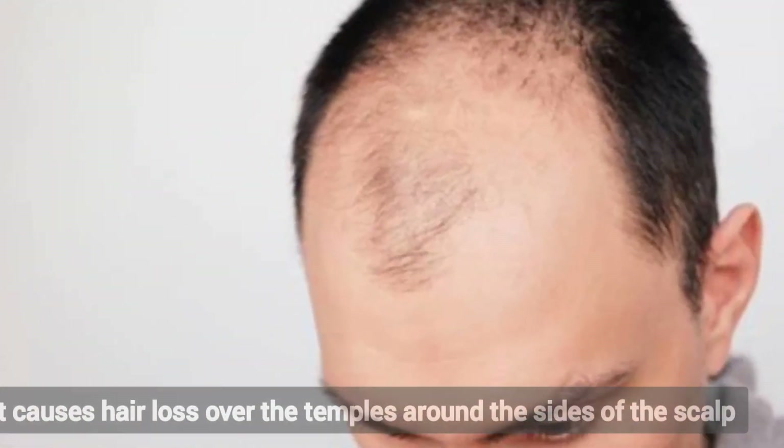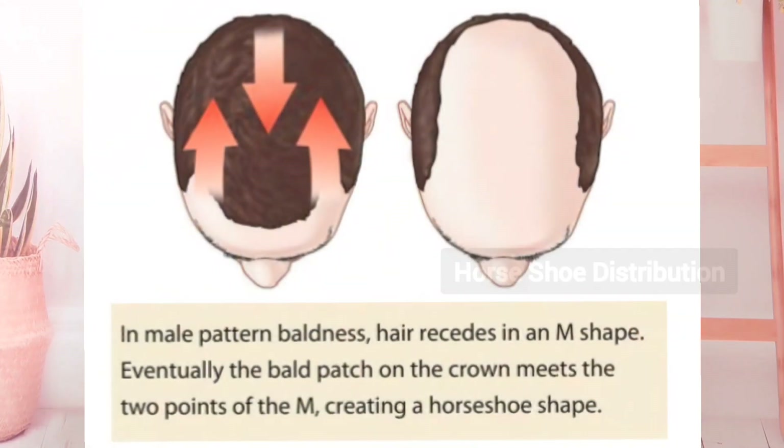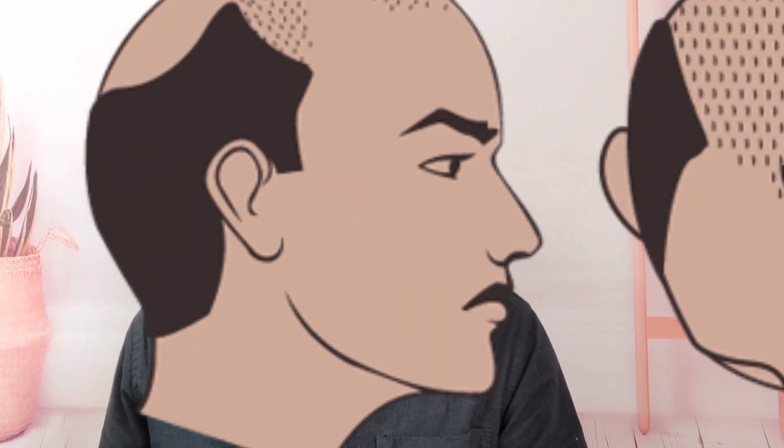It causes hair loss over the temples, frontotemporal recession, or vertex in men, and may progress to leave a horseshoe distribution of hair over the ears and occipital scalp.